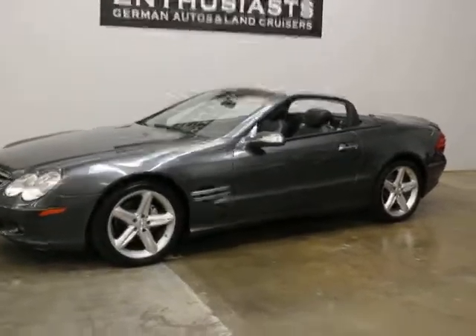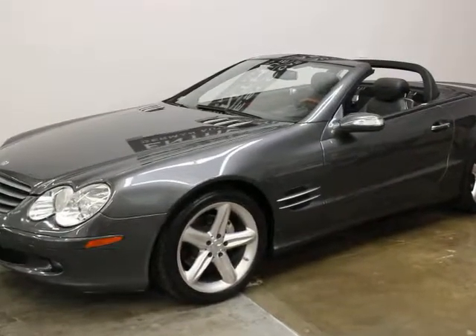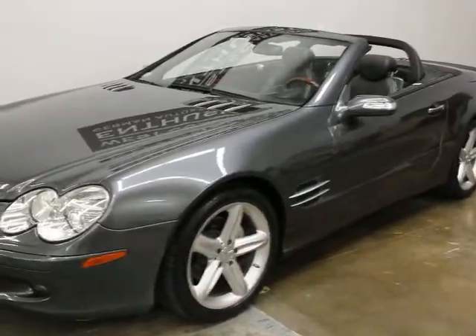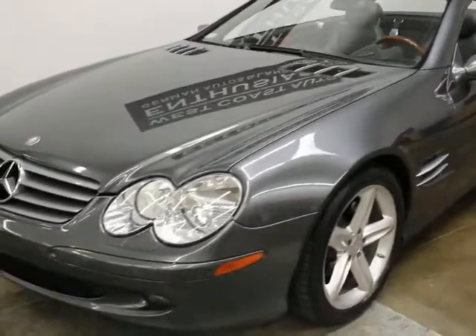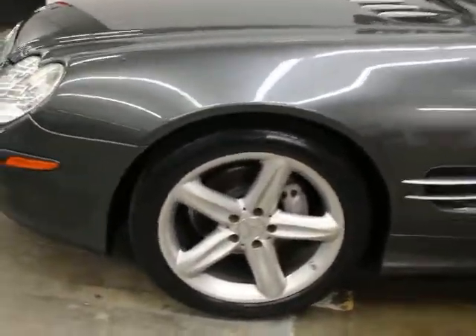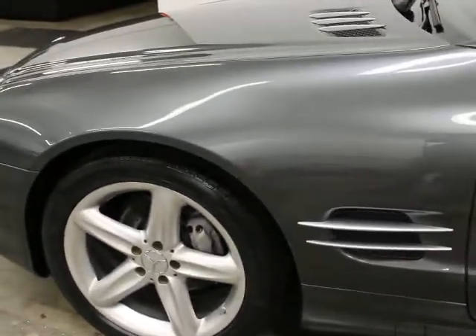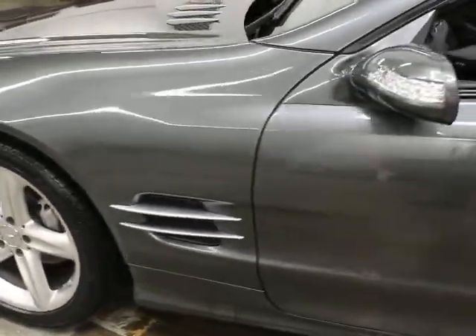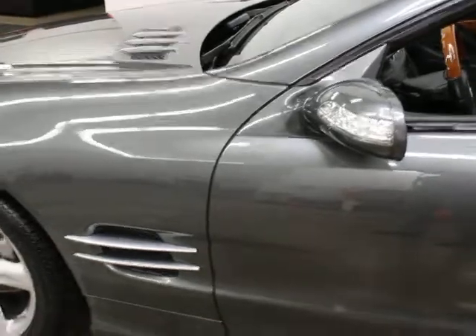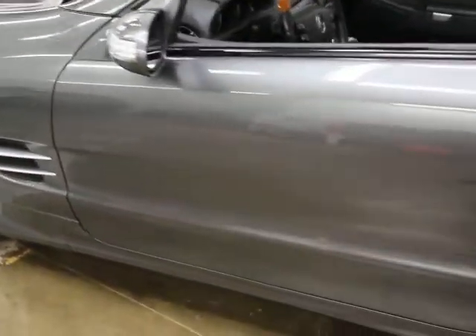I've never seen this color before in an SL — it's the Graphite Designo edition, and they put a bunch of extra gear on it. The mileage is good, the condition is good. Those are Designo wheels; all the wheels are in good shape. I don't think there's any curb rash on those — I'll confirm that as I walk around. It's got Pirellis on it right now, which are in good shape and don't need anything.